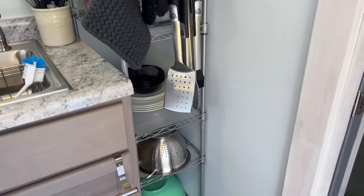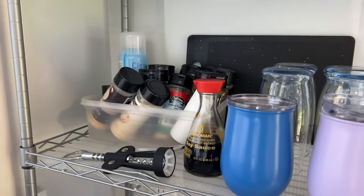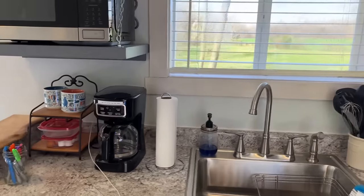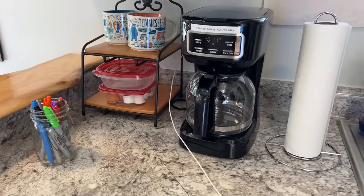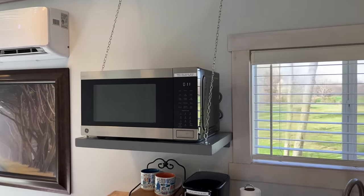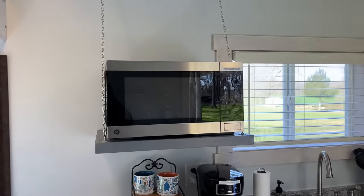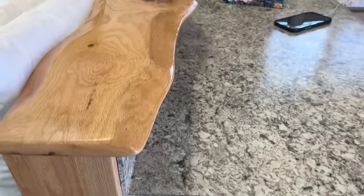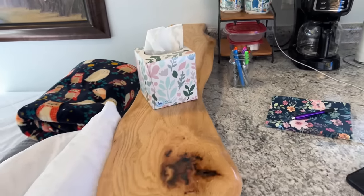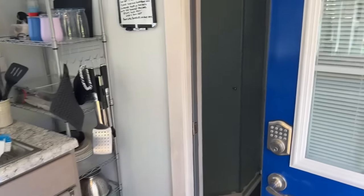It comes fully stocked with plates, bowls, strainers, utensils, cutlery, spices, and different things you need. If you want to do some cooking, you have a hot plate. There are glasses, and for coffee drinkers they provided coffee and coffee cups — amazing. They also put the microwave on a shelf with chains holding it, which looks pretty cool. Right here there's a cut piece of wood that separates the bed area from the counter — looks really nice, like custom work.